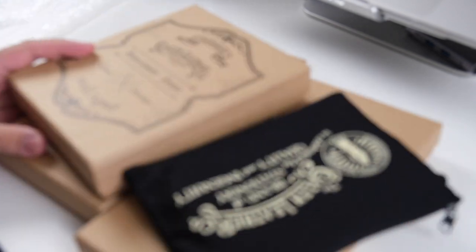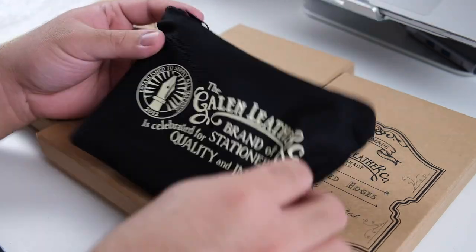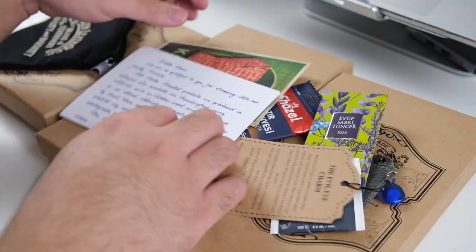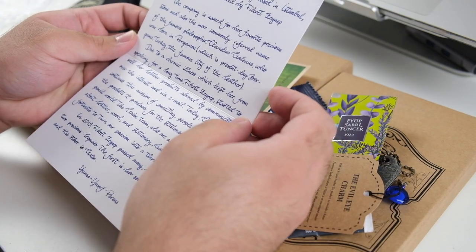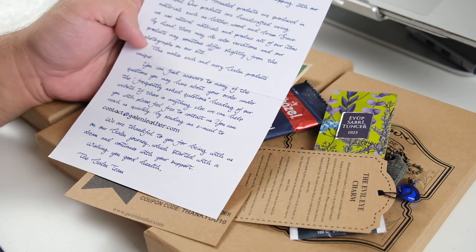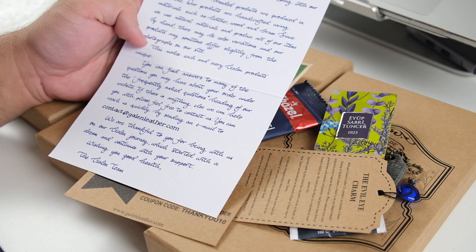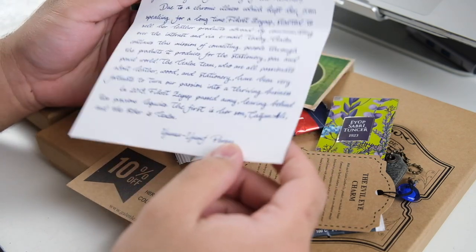Hey everyone, it's Job. I hope you're doing well. Today we have a lovely haul from Galen Leather — I am extremely excited. I should preface this by saying these were sent to me by Galen Leather. It's not a sponsored video, but obviously all of my thoughts and opinions are my own. Let's get into it.